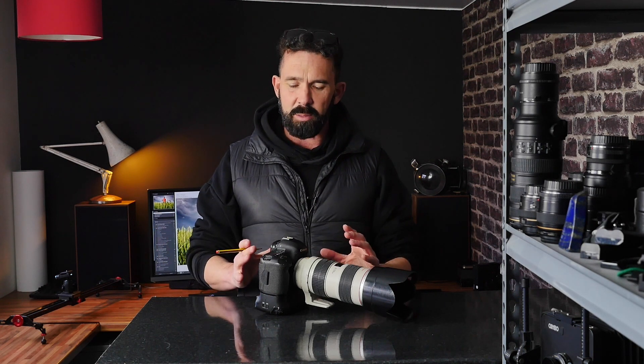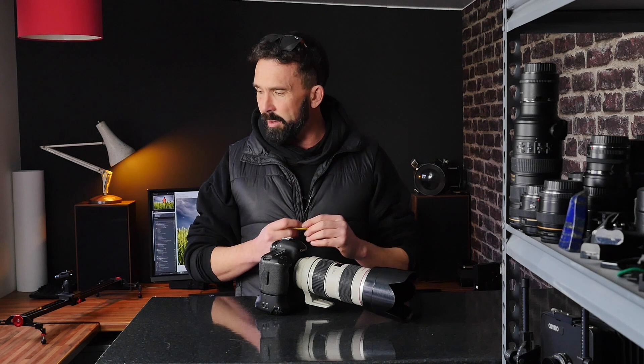I don't really want to talk about video today because if video is your thing it changes the parameters. We're just going to talk about this camera from a photography point of view, and I think most of my viewers are into photography rather than video — but let me know if you have any other thoughts.